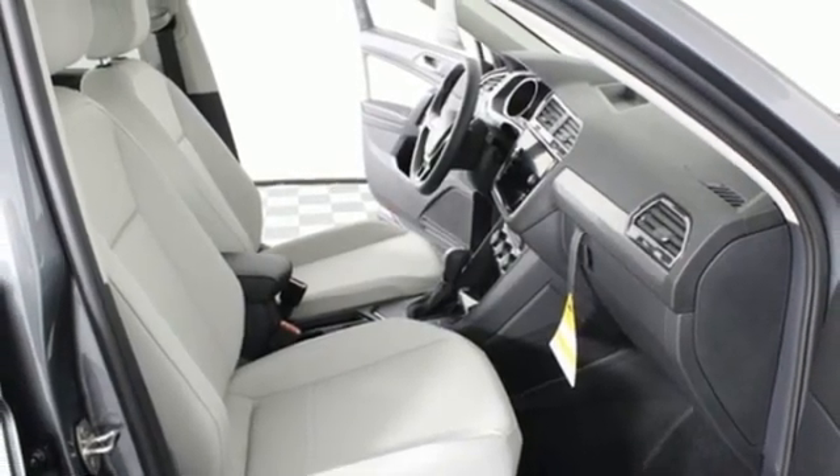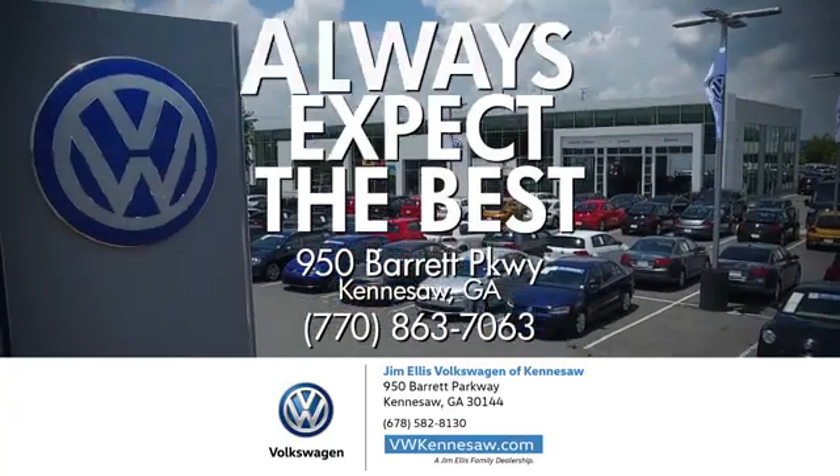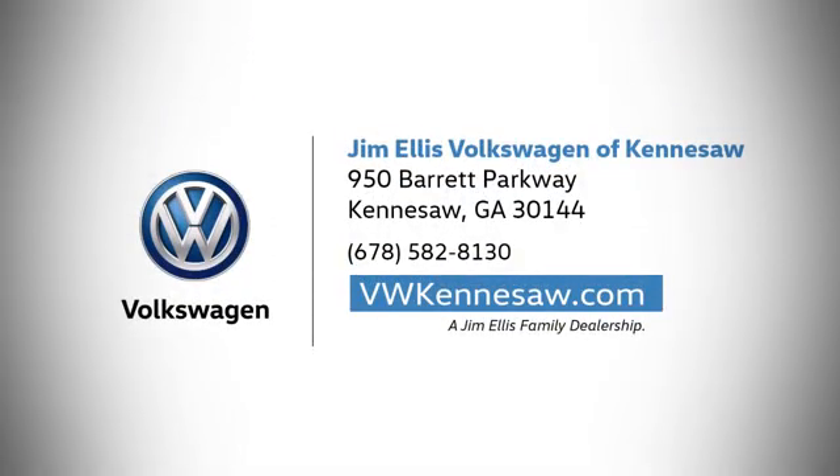Volkswagen, where safety and performance come standard. Hurry in today for a test drive. Always expect the best at Jim Ellis Volkswagen Kennesaw. We're conveniently located on Barrett Parkway in Kennesaw.